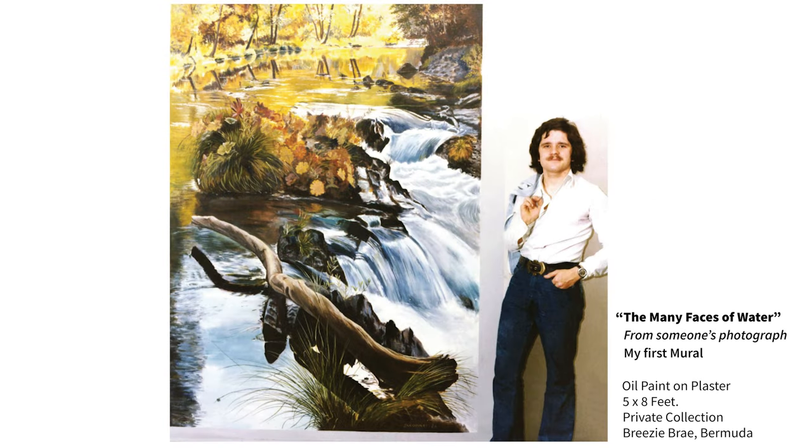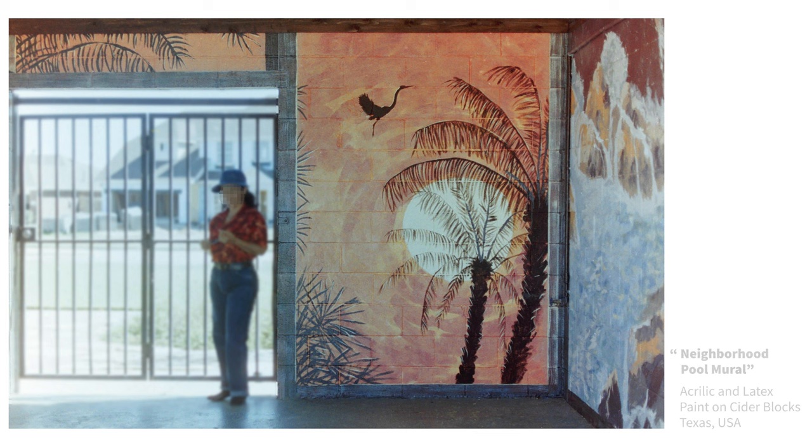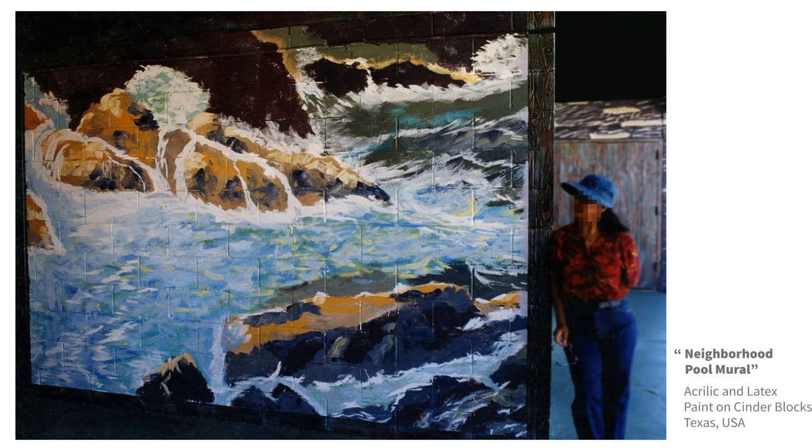Now come the murals. As I announced earlier, I switched to acrylic and latex for murals since they dry much faster, especially in public areas such as in this pool — you want the paint to dry quickly. Switching mediums takes some getting used to.